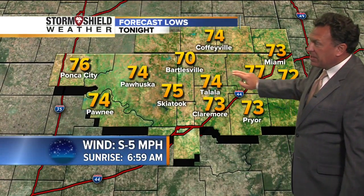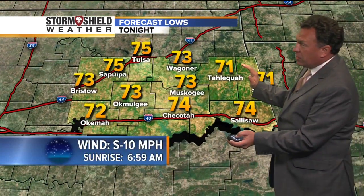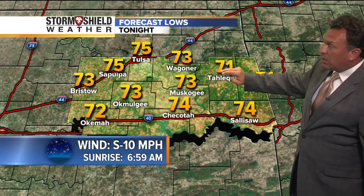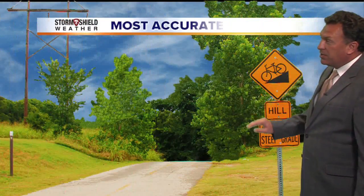Bartlesville drops to 70 tonight, Priors down to 73, with light southerly winds in our northern zones and clear skies. We'll also have clear skies in our central zone — 71 at Tahlequah, 73 at Waggoner — south winds a little stronger at 10 miles an hour. South of Interstate 40, look for temperatures in the lower 70s.